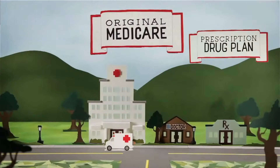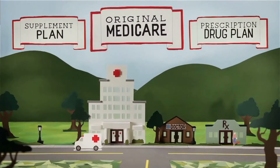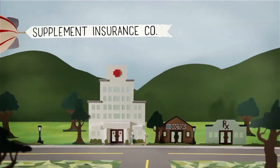This is where Medicare Supplement Insurance can help. Supplement plans cover some or most of the costs that Original Medicare doesn't pay. All supplement plans are standardized, but some have additional coverage. Like PDPs, Medicare Supplement plans are sold by private insurance companies.